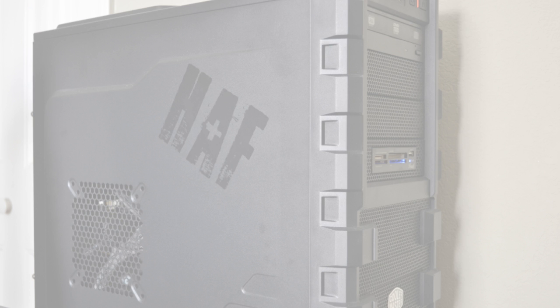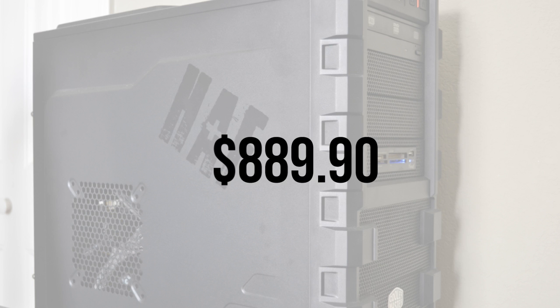So overall, how do we do? As of September 8th, 2011 on Newegg.com, the entire build will run $889.90. For this price you'll be getting a rock solid gaming rig for under $900 that should be capable of playing all the big games coming out this year. Do keep in mind that prices are always fluctuating, so feel free to customize the build to your own liking.